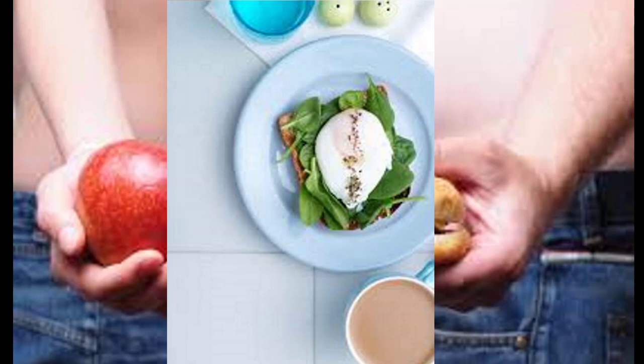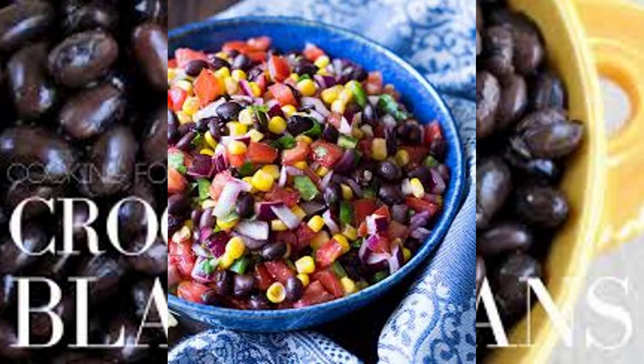Day 7 breakfast: Layer half a toasted English muffin with one ounce reduced-fat cheese sliced, one tomato slice, one cup steamed spinach drained, and one poached egg. Serve with one grapefruit.